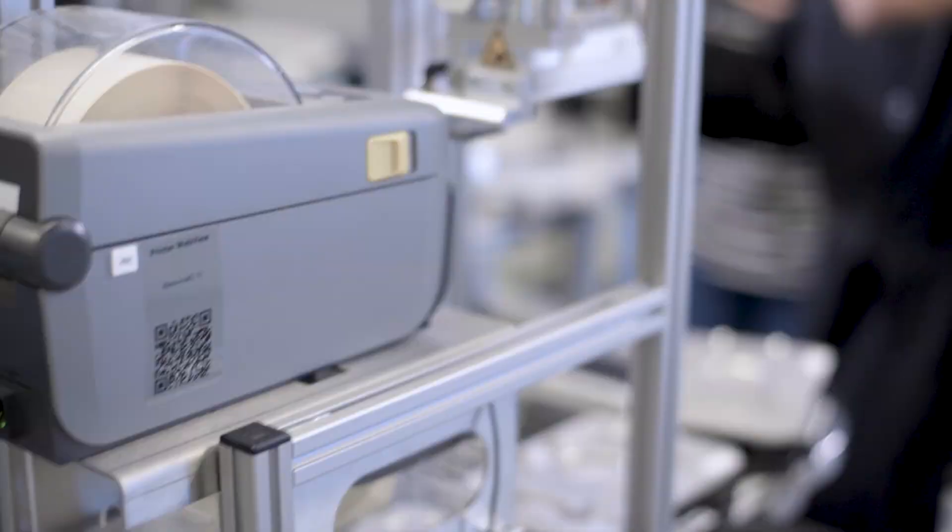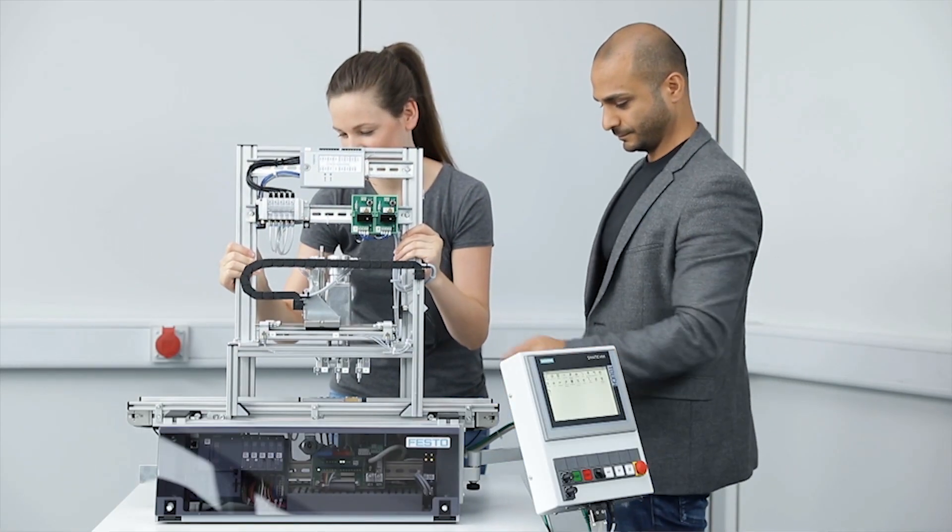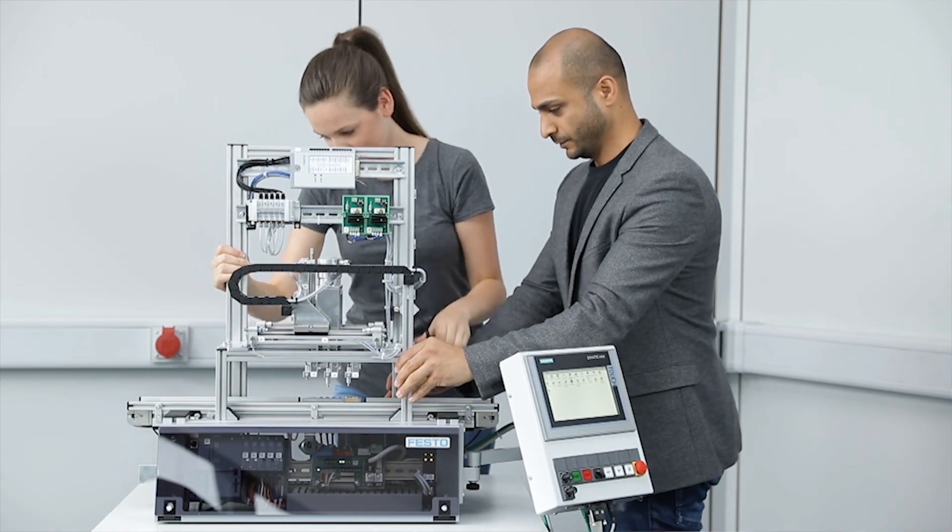It's highly automated, but it's built for student use. It's built to be explored — built to be taken apart and put back together. This brings real-world Industry 4.0 application right into the classroom.